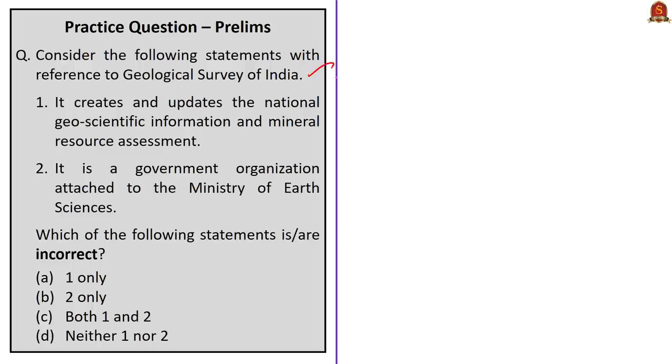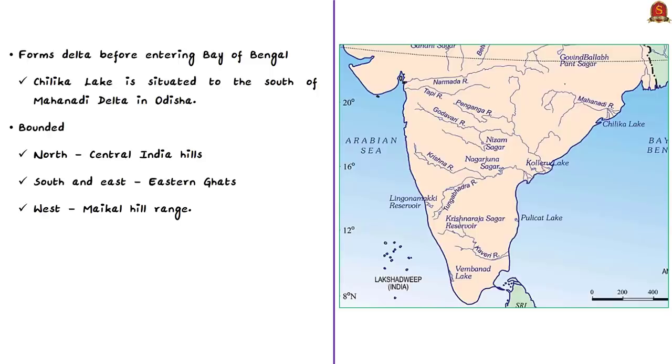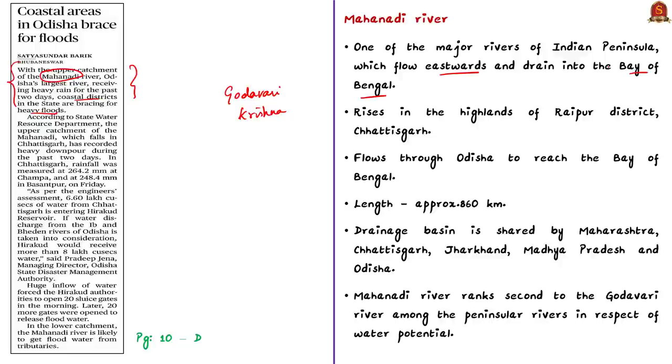Practice questions will be discussed in the last session. The next news article mentions that the upper catchment of the Mahanadi River received heavy rain, with coastal districts in Odisha bracing for heavy floods. This is the third river in the news recently, after the Godavari and Krishna Rivers. The Mahanadi is one of the major rivers of the Indian Peninsula, flowing eastwards and draining into the Bay of Bengal. It rises in the highlands of Raipur district of Chhattisgarh and flows through Odisha. Its length is about 860 km and its drainage basin is shared by Maharashtra, Chhattisgarh, Jharkhand, and Odisha.